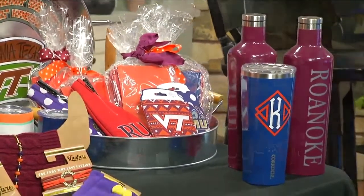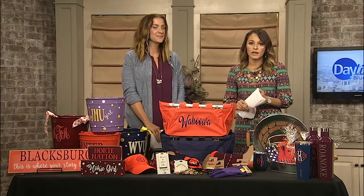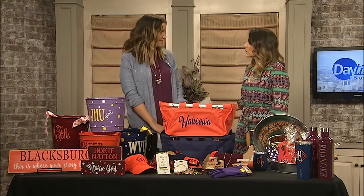There really is a ton that you can find at Two and a Half Sisters, so you can head over there. They're located on Colonial. You can get all of the gear that you need for your next tailgate or watch party. Thanks so much.